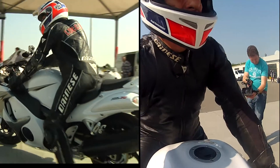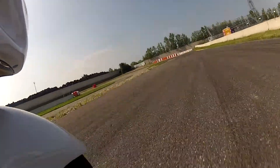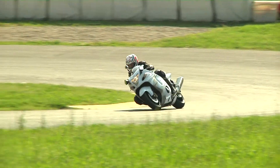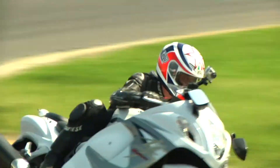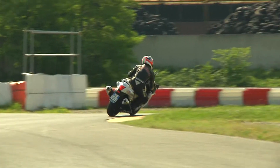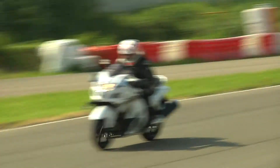Welcome home. The story of the Hayabusa begins in 1999, with a commercial launch of a car that becomes immediately a symbol of legendary power for a two-wheel drive. The first version will be released only in 2008, confirming the validity of the original project.